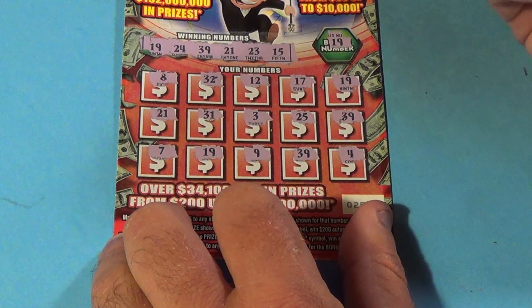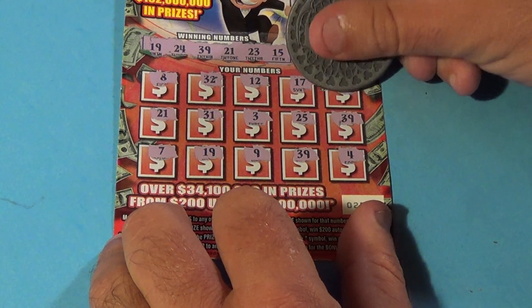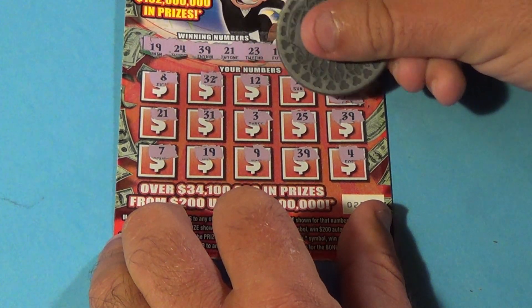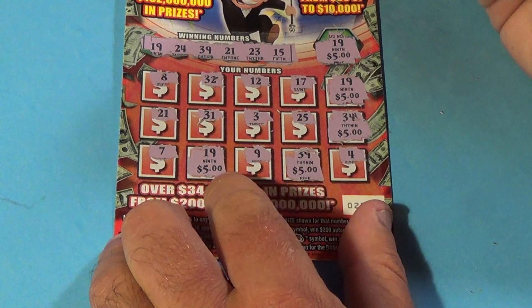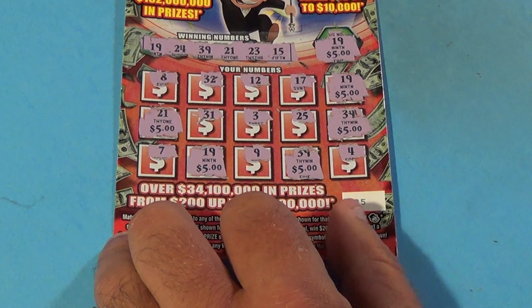We've got 6 matches here and that is $5. Our next one is another 19 — $5. And we have a 39 — $5, $5, $5. We've got 21 as well and that is $5. We've got $30!